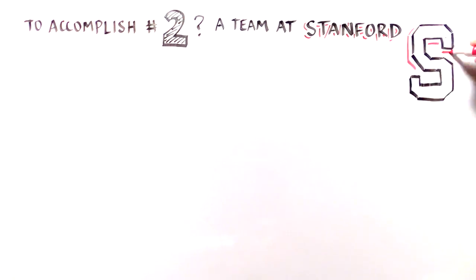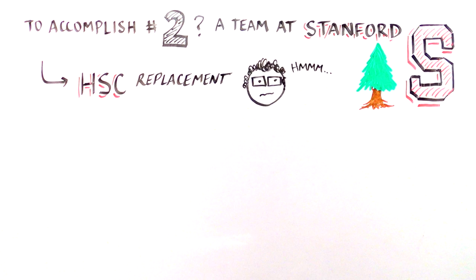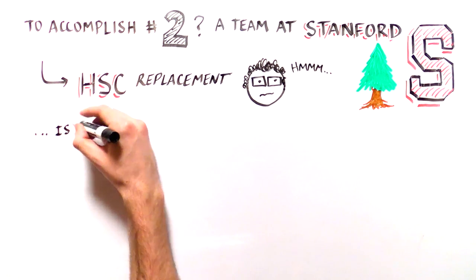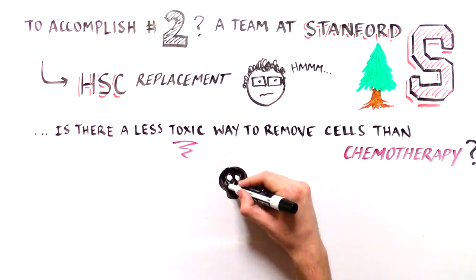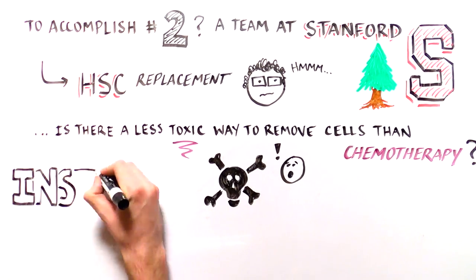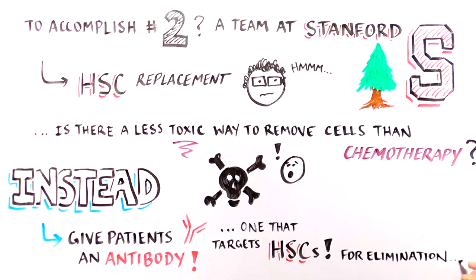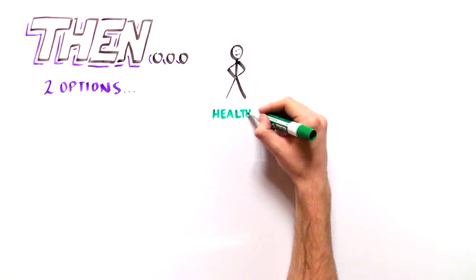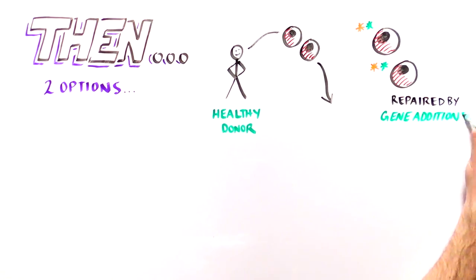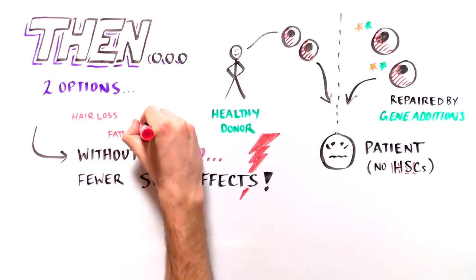Another team of researchers at Stanford have developed a complementary approach which we'll call HSC replacement. In order to allow the repaired HSCs to work, the defective HSCs must first be removed. Currently, SCID children receive chemotherapy to remove the defective HSCs. However, chemotherapy is toxic, so these researchers want to remove the defective HSCs in a safer way. Their method involves giving patients an antibody, which is a special protein that recognizes other proteins in a very specific manner. This particular antibody targets and eliminates HSCs from the body. Researchers can then transplant stem cells from a healthy person, or HSCs repaired using gene addition, back into the patient. By eliminating the need for chemotherapy before the healthy cells are transplanted, there will be fewer adverse side effects from this treatment.